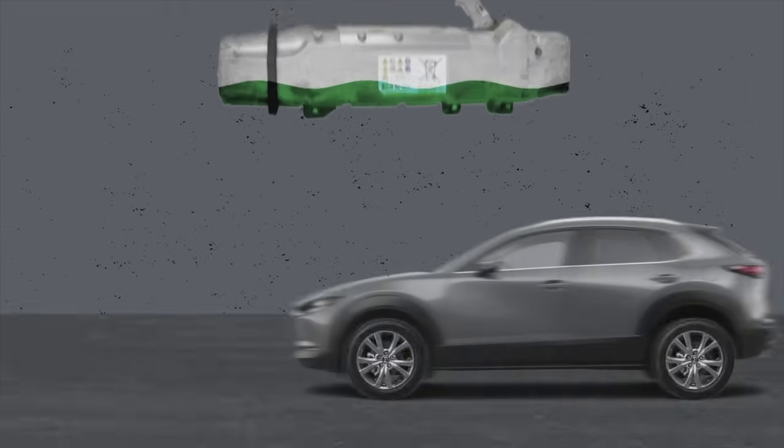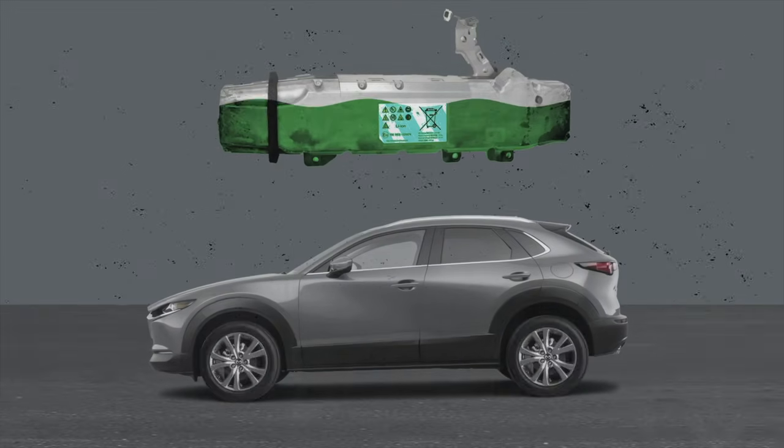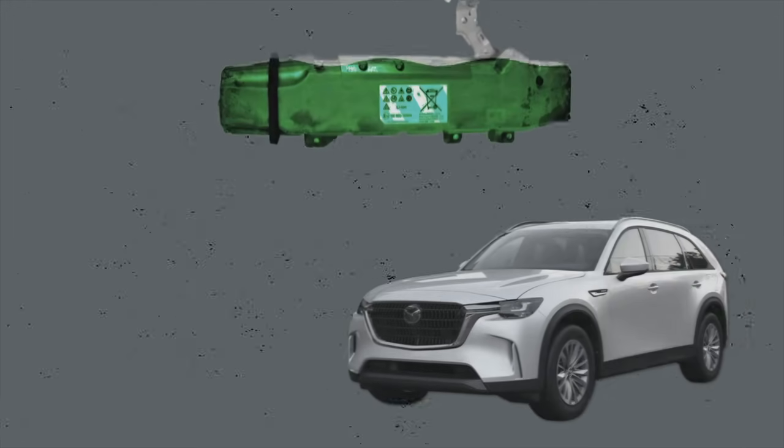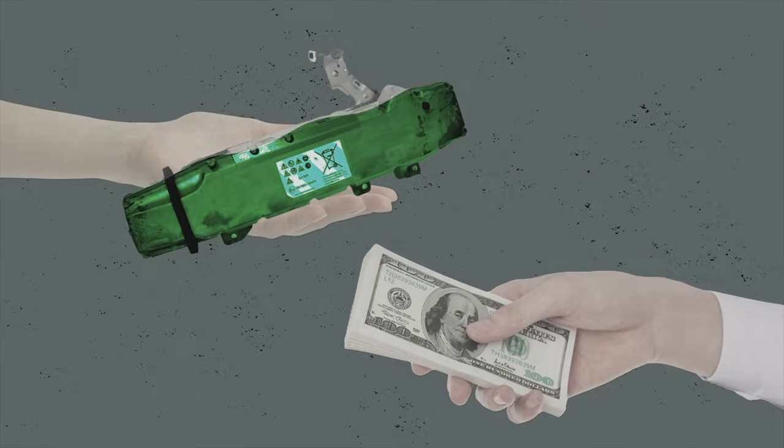That said, hybrids are not perfect. In general, they're more expensive to make and require a high voltage traction battery to store the energy the electric motor captures during regenerative braking. As the battery wears out over time, the hybrid vehicle becomes less efficient, and when it needs to be replaced, you're looking at thousands of dollars in battery replacement costs.